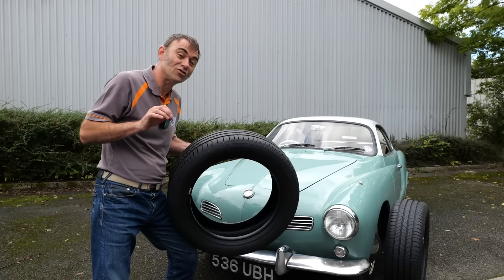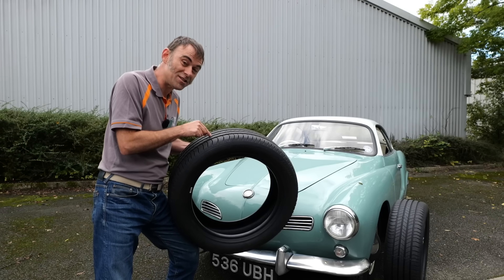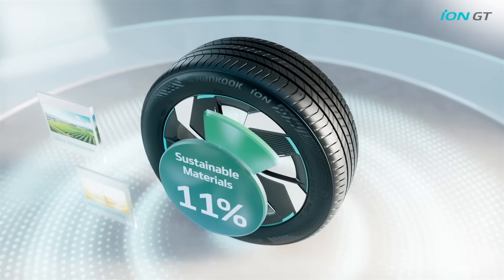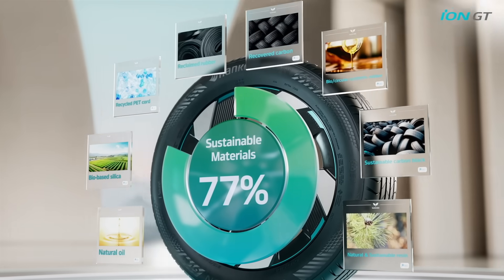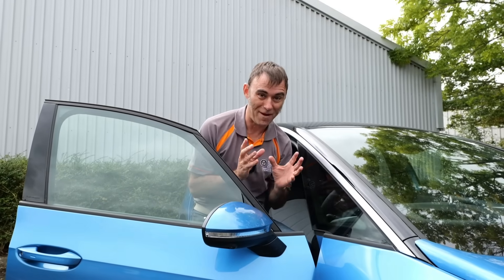To match the greener credentials of electric vehicles, Hankook have developed the ION GT tyres to have the highest level of sustainable materials in the marketplace — 77% sustainable products in these tyres compared to an industry standard of around 27%. These features are all well and good but I'm not here to talk about features, I'm here to do a road test.